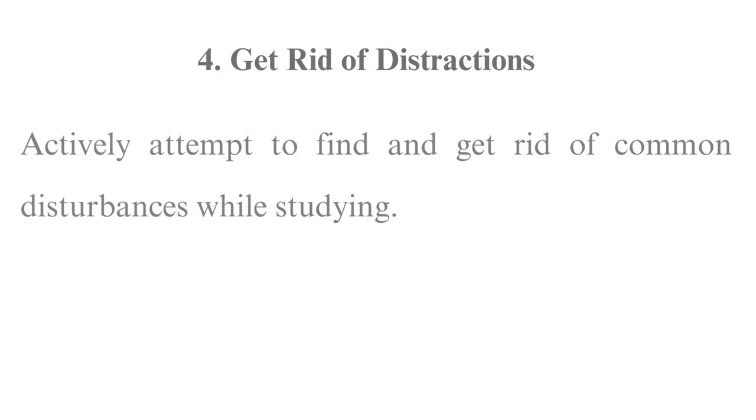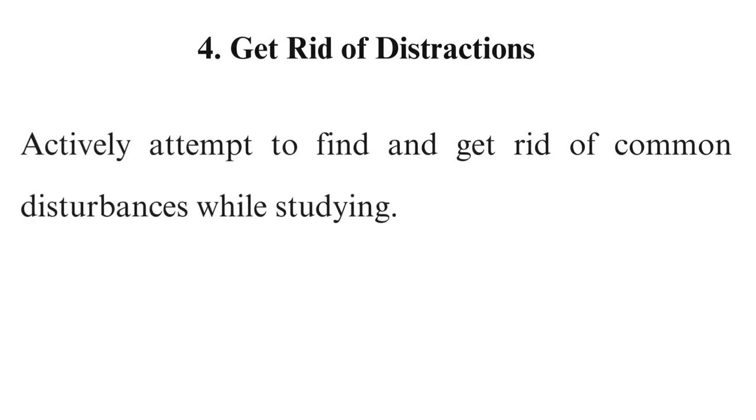Tip 4: Get rid of distractions. Actively attempt to find and get rid of common disturbances while studying. Some steps you may consider taking to have a distraction-free area are switching off your TV, informing your family or roommates of your study time so that they don't disturb you, turning your phone off during a class or when studying, and creating time limits on social media.